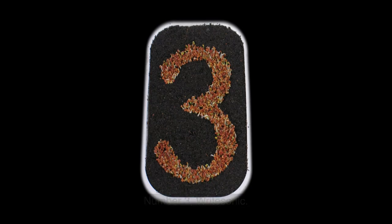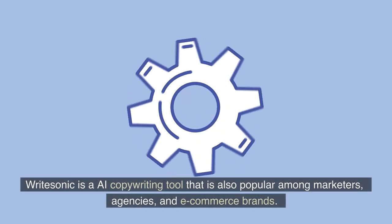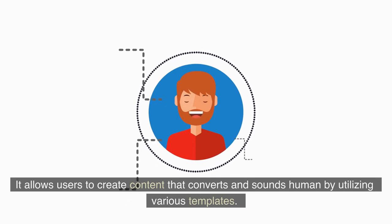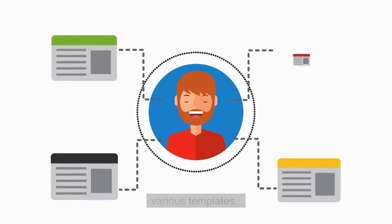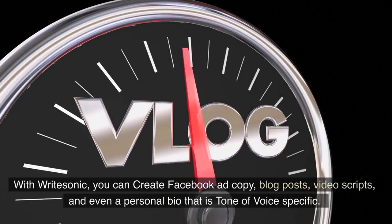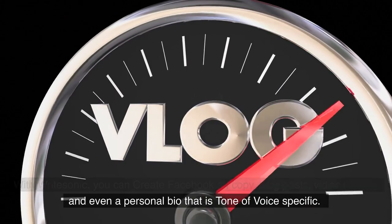Number 3: Writesonic. Writesonic is an AI copywriting tool that is also popular among marketers, agencies, and e-commerce brands. It allows users to create content that converts and sounds human by utilizing various templates. With Writesonic, you can create Facebook ad copy, blog posts, video scripts, and even a personal bio that is tone-of-voice specific.